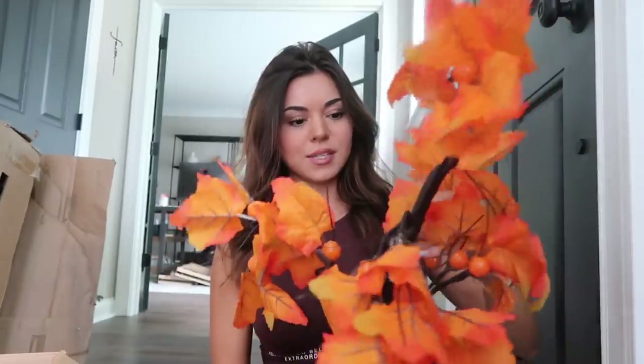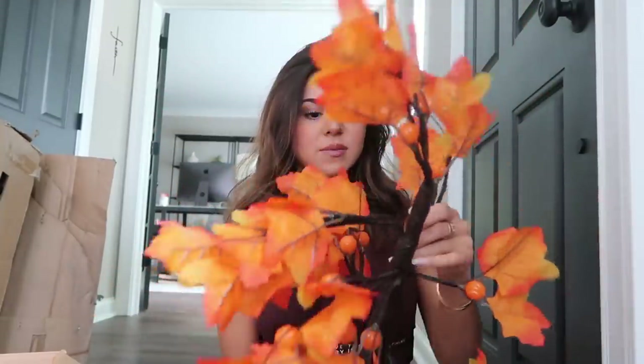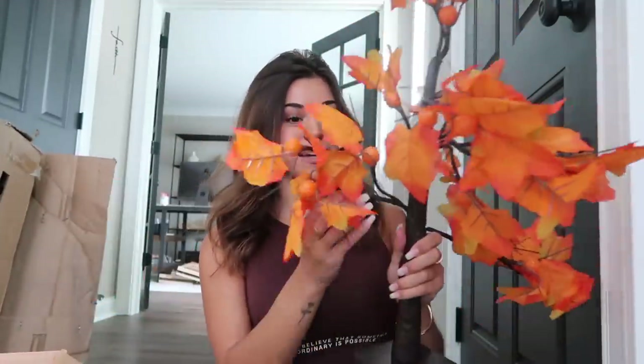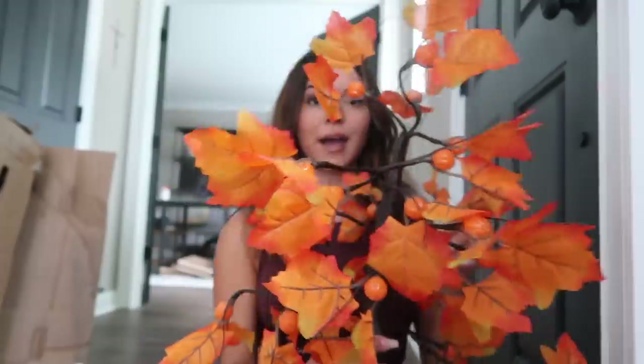Wow, much smaller than I expected — it needs to stand up a little bit more. I guess this is 24 inches though — it said it was two feet. This is what it looks like. Let me fluff it up a little bit, these branches need to go all different directions. Once I fluff it I think it'll look better. We will go set that somewhere but let's check out everything else.